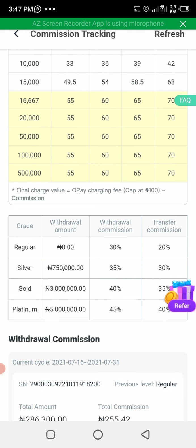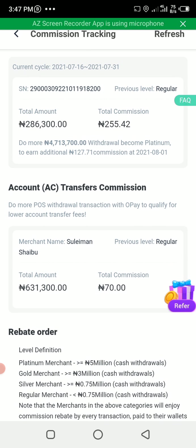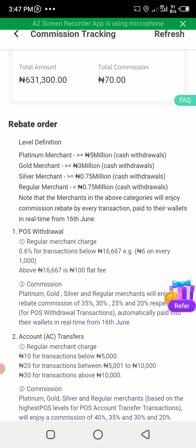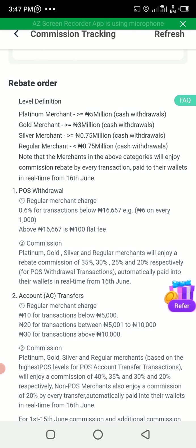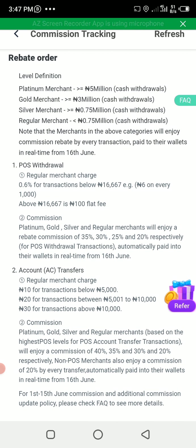For this merchant, the merchant is at the Regular level. This means the merchant can only enjoy 20 percent on withdrawal and 20 percent commission on deposit. So on every withdrawal you do, OPay will return 20 percent to you.